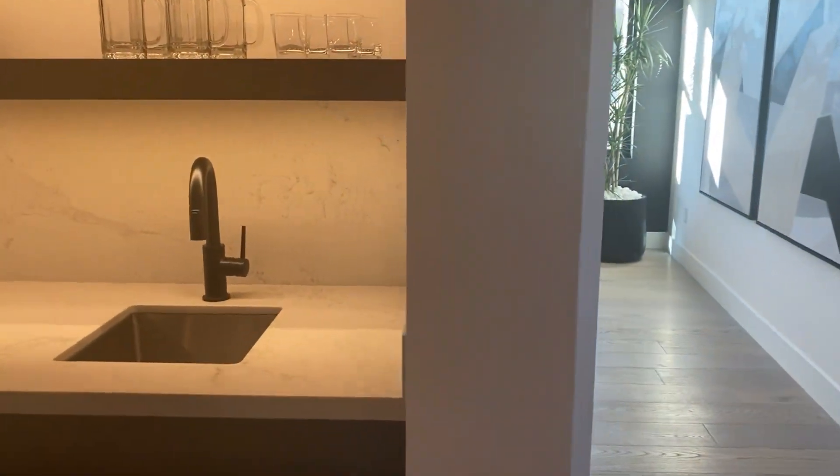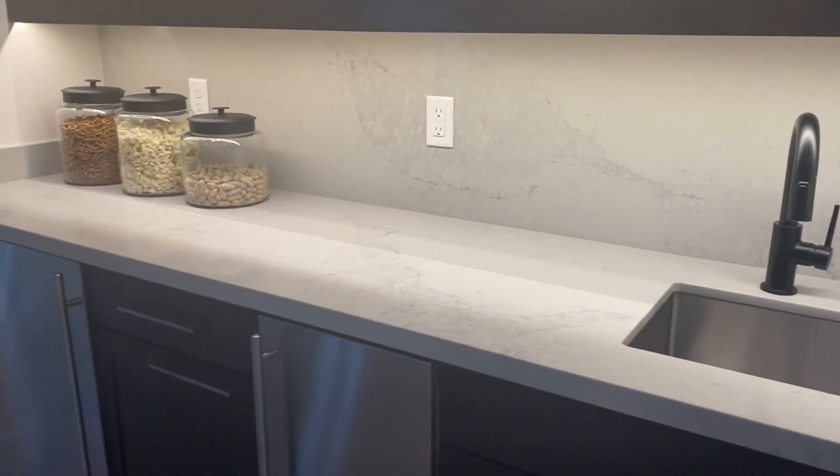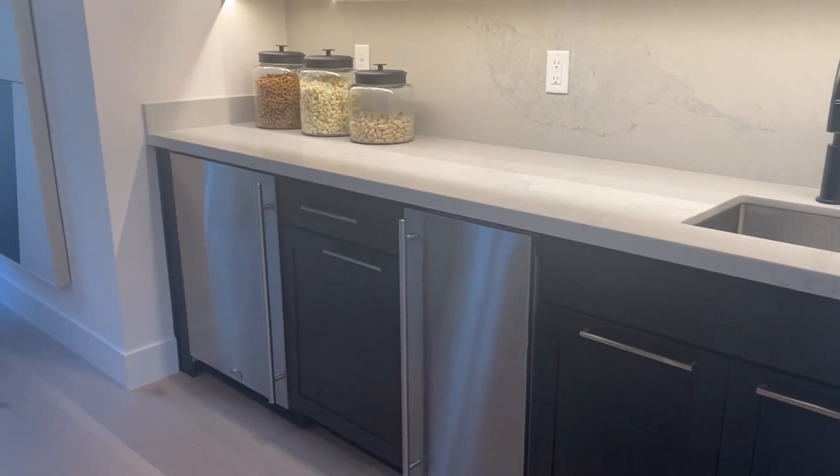You've got the sink over here and some wine fridges.